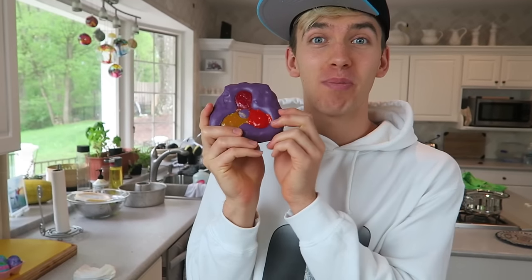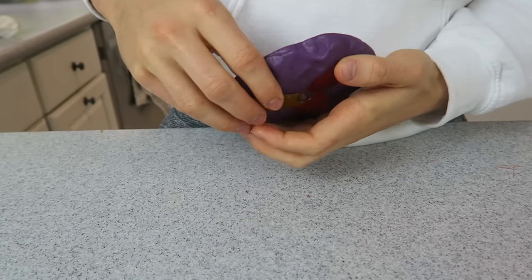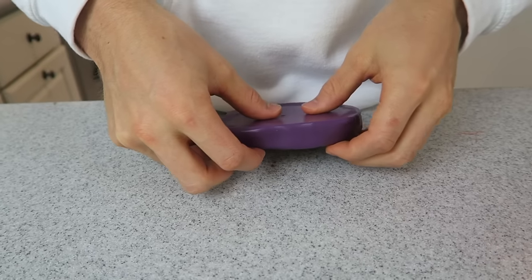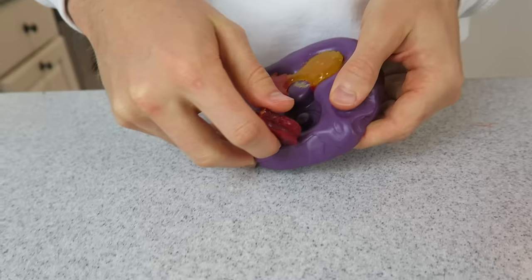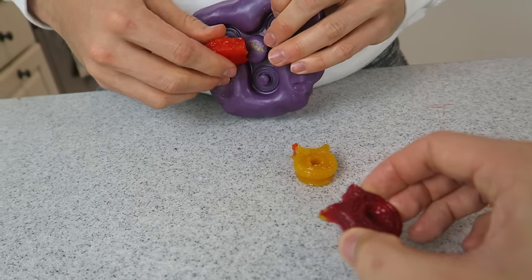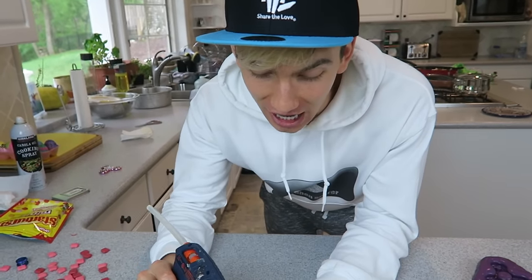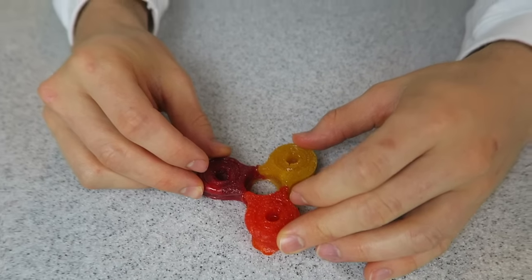Moment of truth — will this pop out? Hashtag fidget spinner if you think this will pop out. You gotta be very careful so it comes out in one piece. Flip it over — ready, three two one. Oh, it cracked! One side worked though — that's not bad, it just got too frozen. Even though it broke, I'm going to save it with the hot glue gun. It might not be 100% edible after this but it'll at least look good. Press and hold and wait for the glue to dry, then stick the bearing in.